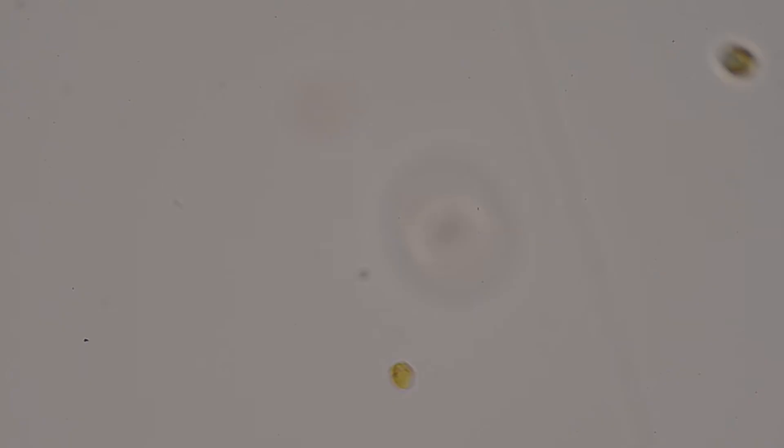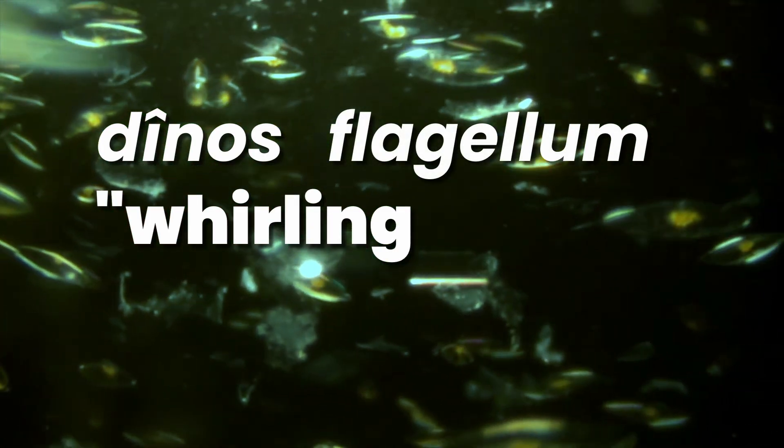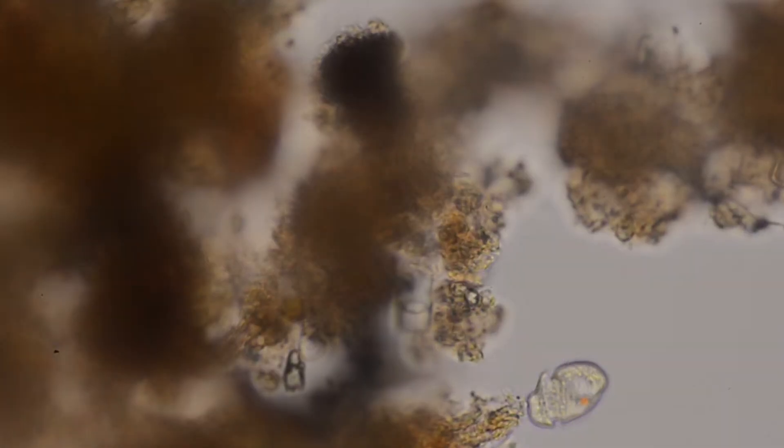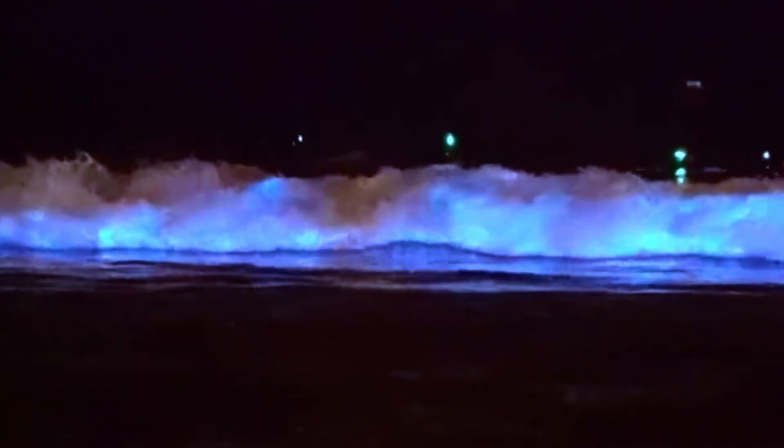The name comes from combining the Greek word for dinos, which means whirling, and the Latin flagellum, meaning whip. This is in reference to the distinctive way that they spin as they swim. Dinoflagellates live in the surface layers of the sea and are what's creating the sparkling luminescence that we've been seeing in these videos.